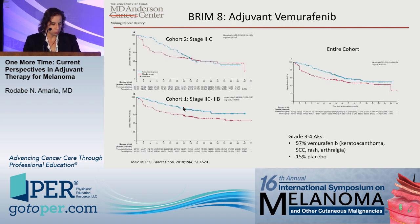In BRIM8, cohort one (stage 2C to 3B) did meet its primary endpoint of improved disease-free survival for single-agent vemurafenib with a hazard ratio of 0.54. However, the study did not meet its primary endpoint in the higher-risk stage 3C population, with curves essentially overlapping. Single-agent vemurafenib is terribly toxic — a lot of skin toxicity issues and photosensitivity — and this is really the data with single-agent BRAF inhibitor in the adjuvant setting.